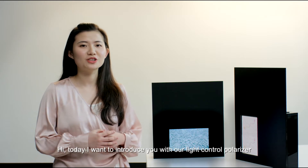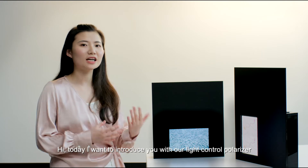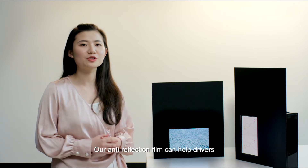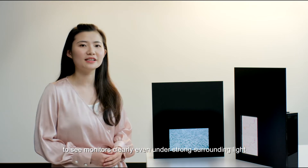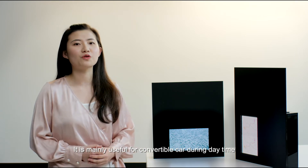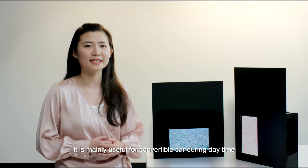Hi, today I want to introduce you to our light control polarizer. Our anti-reflection film can help drivers see monitors clearly even under strong surrounding light. It is mainly useful for convertible cars during daytime.